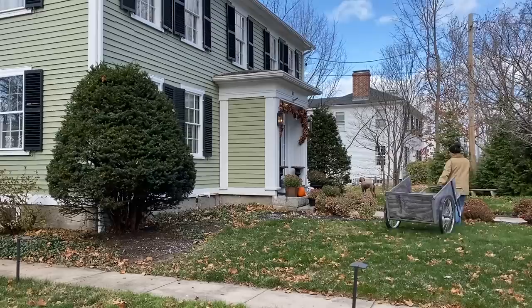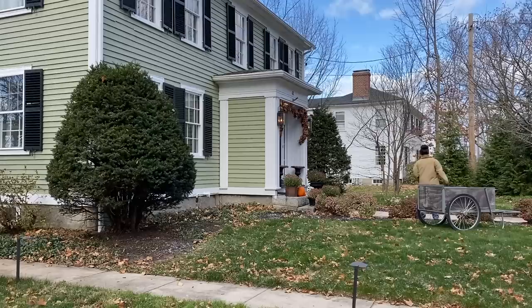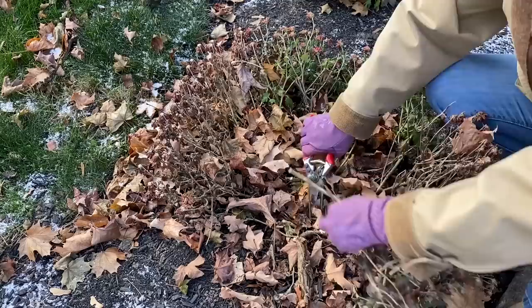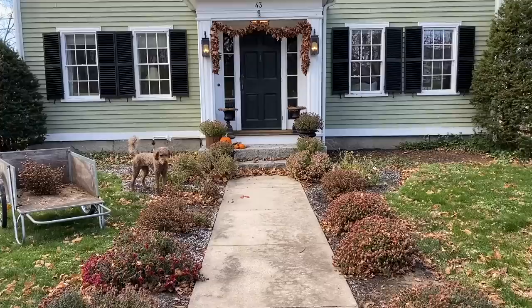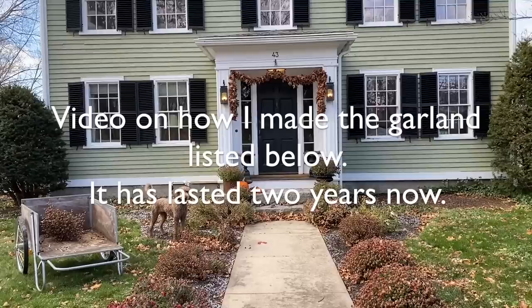I'm going to be trimming back these mums and I'm going to make sure there's just enough left so that in the spring I can see where they are — hopefully they'll come back. These were not perennial mums like I've had before. Some of them actually are, but the new ones we planted this year were not perennial mums, so if they come back great, if not I will know where to plant the new ones.